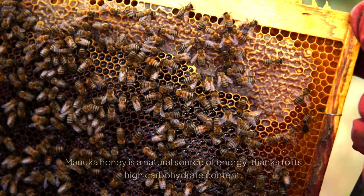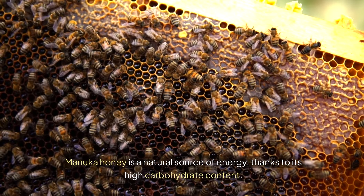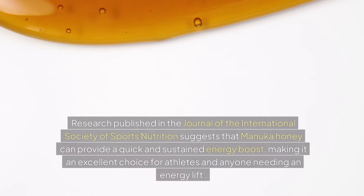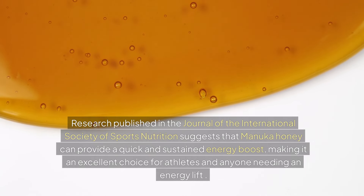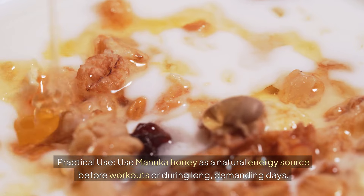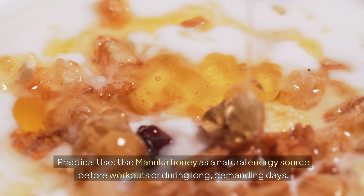Benefit 9: Energy Boost. Manuka honey is a natural source of energy, thanks to its high carbohydrate content. Research published in the Journal of the International Society of Sports Nutrition suggests that Manuka honey can provide a quick and sustained energy boost, making it an excellent choice for athletes and anyone needing an energy lift. Practical Use: Use Manuka honey as a natural energy source before workouts or during long, demanding days.